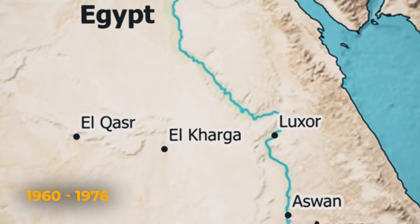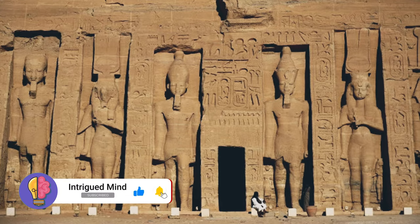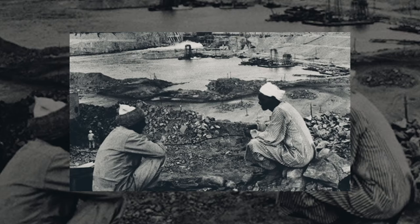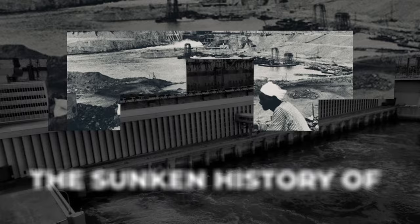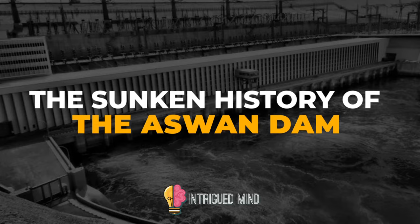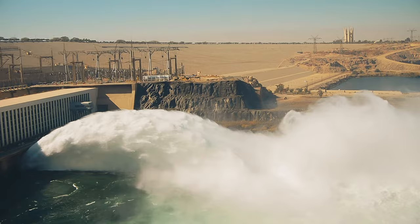The waters stored by Egypt's Aswan High Dam, constructed between 1960 and 1976, hide secrets that date back to ancient times. Several ancient Egyptian treasures were saved from a watery grave in the nick of time by UNESCO, including the famous rock-cut temples at Abu Simbel. Yet what was lost? Entire Nubian villages were swallowed up by the dam's reservoir, Lake Nasser, and 100,000 people lost their homes. Dive into the depths here with us today on Intrigued Mind, and uncover the sunken history of the Aswan High Dam.